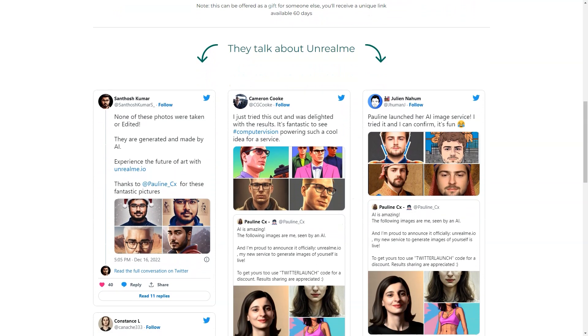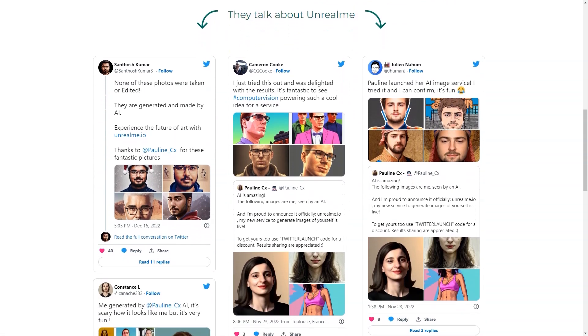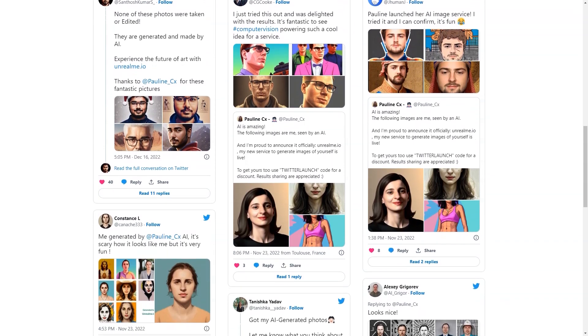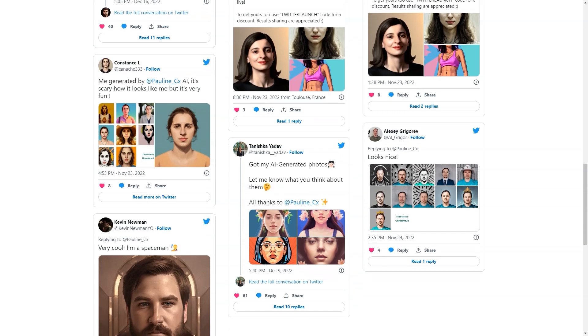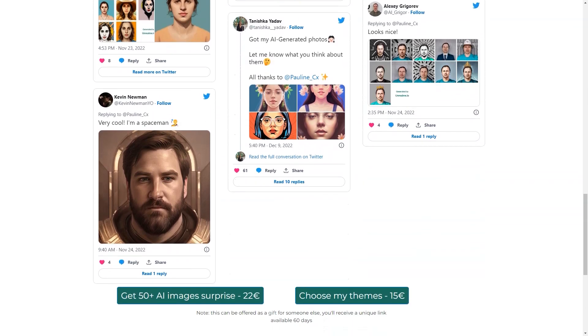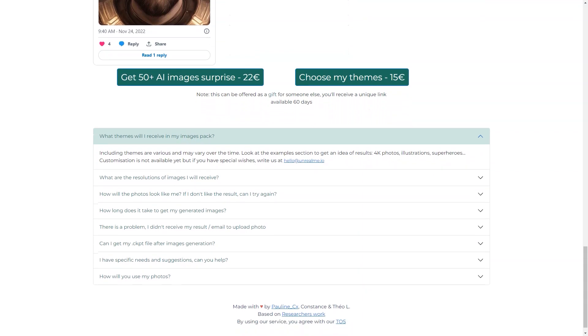After you've paid, all you need to do is upload your photos, sit back and relax — the AI will work its magic. You'll receive your generated images in a few hours, which may end up in your spam folder. The generated images are 512 by 512 pixels in JPEG format, and usually about 70% of them look like you. Remember that the quality of the generated images depends on the photos you upload, so make sure they're good quality photos.